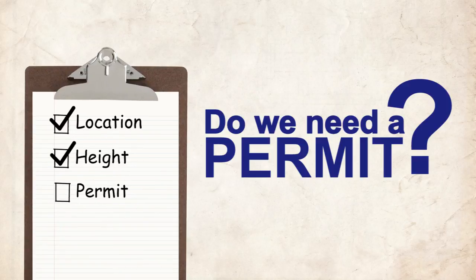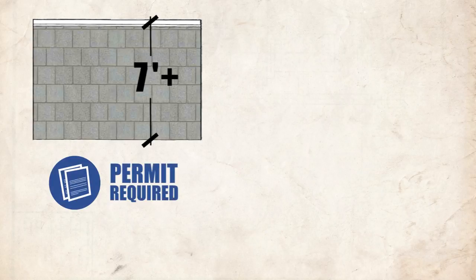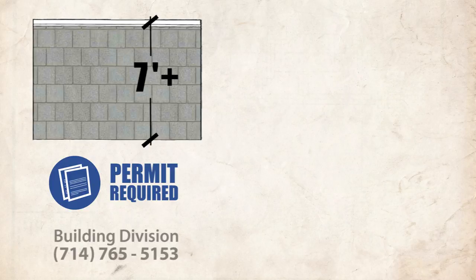Do you need a permit? Any fence that is greater than 7 feet must obtain a building permit and submit engineered drawings. For more information regarding the building code requirements, contact the building division.